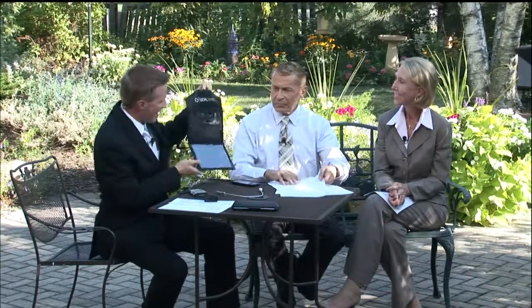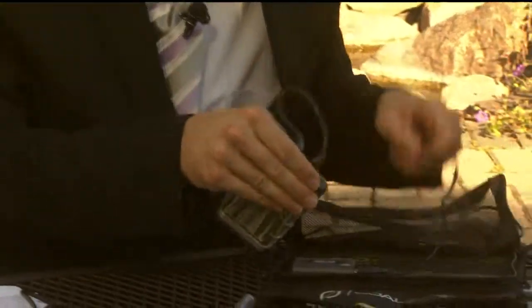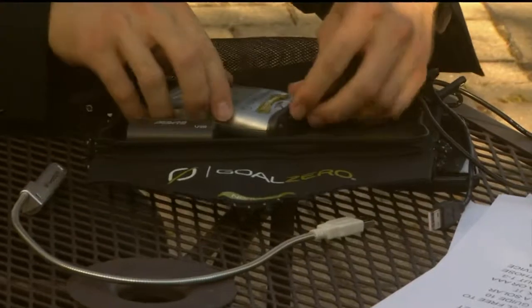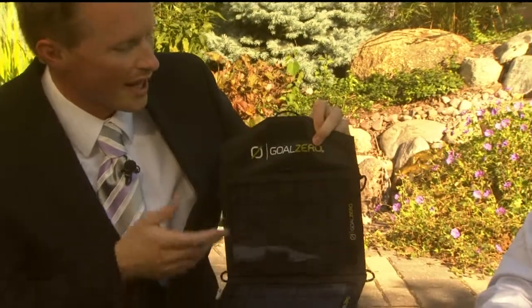You can leave this hanging in a tree because it's got some nice built-in hangers so you can hang it in any direction. You can attach the Guide 10 power pack, which holds four AA or four AAA batteries, plug it in, zip it all up in this nice little pack, and hang it in a tree. It'll go ahead and power itself all day. Then when you come home at night and want to charge your phone or gadget, you've got the stored power from the day — four AA's ready to go for evening time.